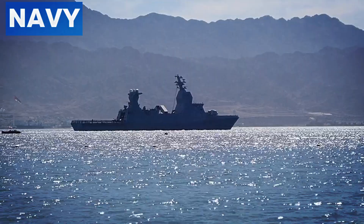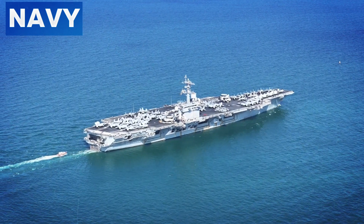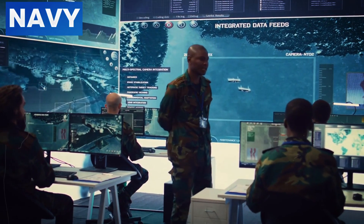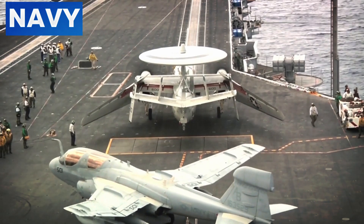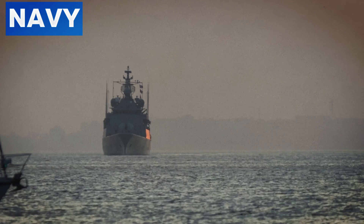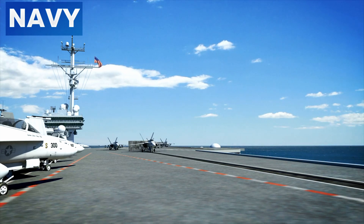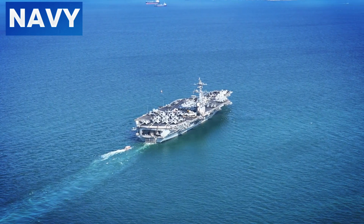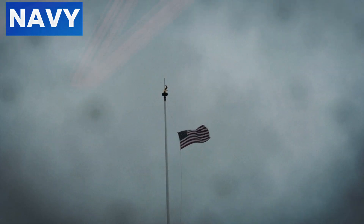Number six: crew coordination. Crew coordination on a WASP-class ship is an intricate dance of communication and teamwork. With over 1,000 sailors and 1,900 Marines aboard, every operation requires precise coordination. Managing flight deck operations, amphibious landings, and logistical support simultaneously showcases the crew's expertise and dedication. The flight deck crew handles the launch and recovery of various aircraft including Harriers and Ospreys, requiring constant communication between pilots, air traffic controllers, and deck crew to ensure safety and efficiency. Amphibious operations involve deploying Marines and equipment using landing craft, demanding seamless coordination between the well-deck crew and the embarked Marine units, with timing and precision crucial as vehicles and personnel are loaded onto landing craft.